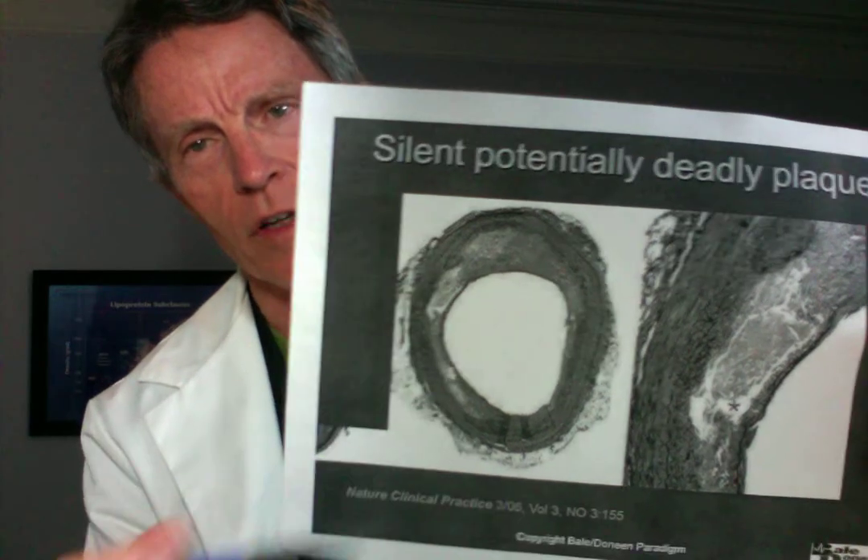A clot forms, and then the clot flows downstream. If it's a big enough clot and it goes to the heart, it's a heart attack. If a big enough clot goes to the brain, it's a stroke. There are other concepts like death by a thousand cuts with microscopic clots, which we cover in other videos. But this video is about metformin and prevention of heart attack and stroke.